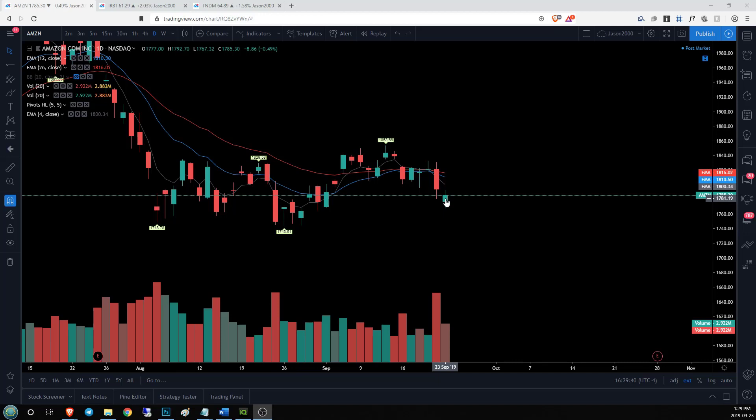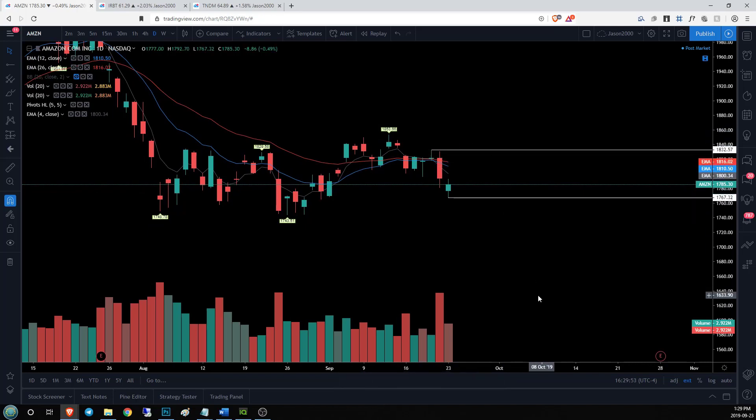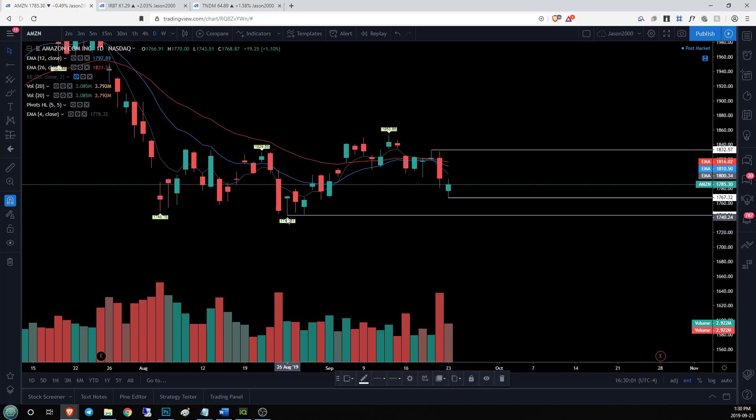We do have a couple of supports carved out: today's low at 1767.32 and then the high of the most recent daily lower high at 1832.57. We need to keep an eye on those levels. Should we lose 1767, our next support is a basis support down at 1743.51.